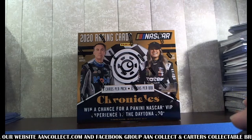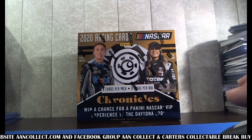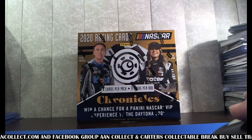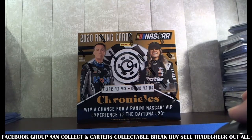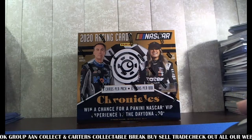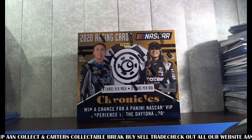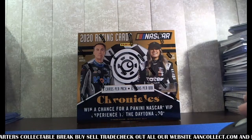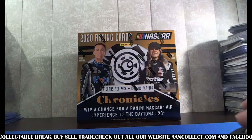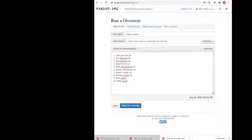We're about to do the random. Let's start it off. Give everybody a few minutes to get in here. Let me get the chat rolling too so I can see the YouTube folks. All right, let's do this. What's up, Christopher? This is AAN Collect coming at you with the random for our NASCAR serial number one on the Chronicles Hobby.